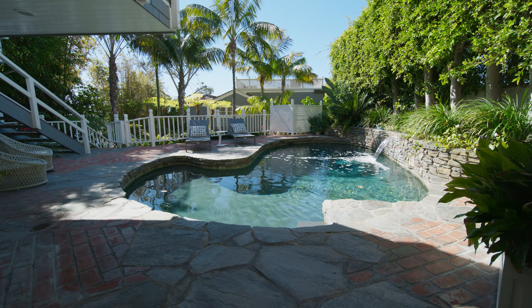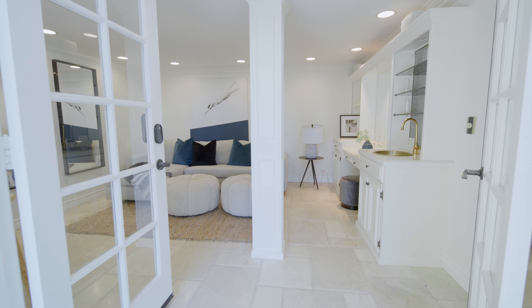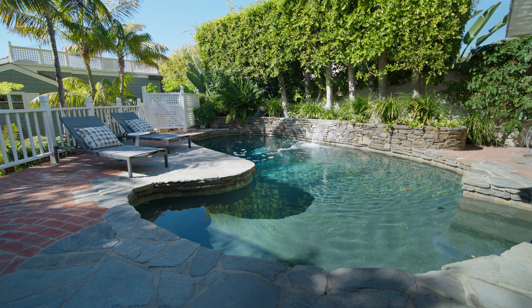Perfect for guests or extended family, the estate's bright and inviting pool house offers a stylish living area with wet bar.